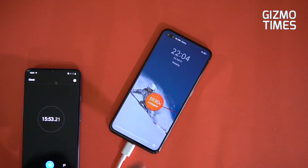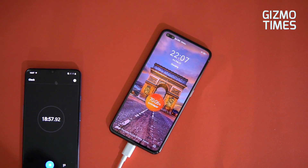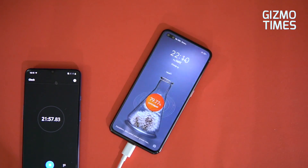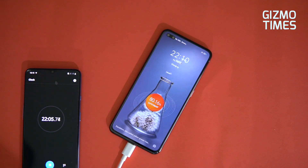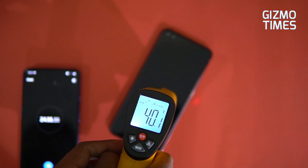Moving on, the phone went to 60% in just about 15 minutes and 55 seconds, then 70% in 18 minutes 57 seconds, and 80% in 22 minutes. At 22 minutes, we checked the temperature again.